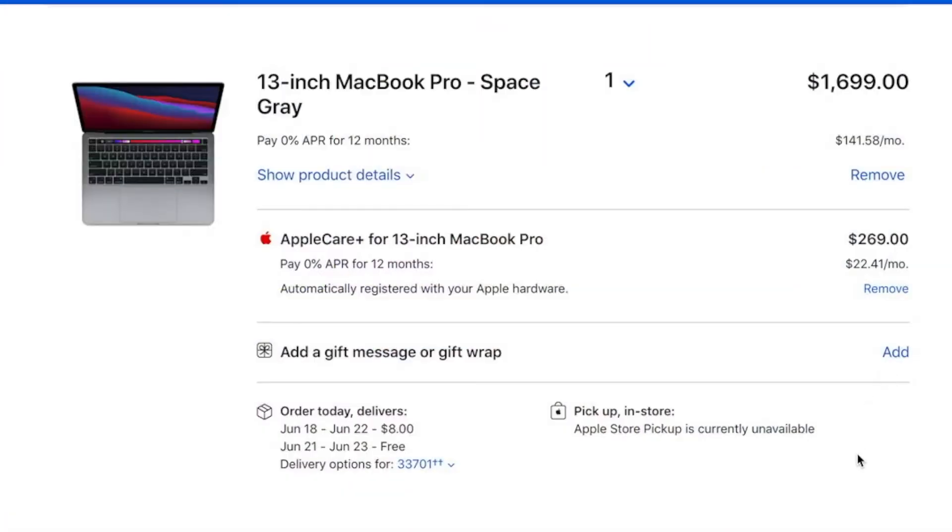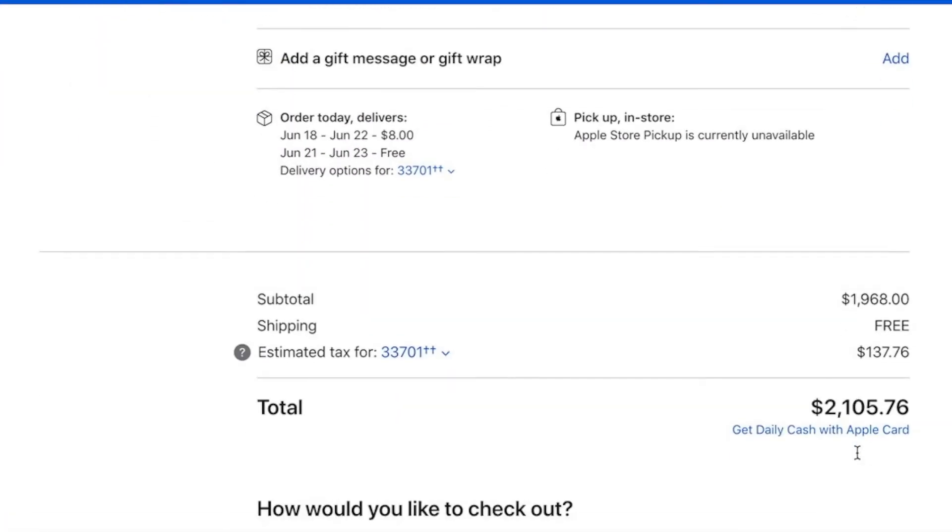These devices are absolutely beastly. To review the cost of these different devices: the 13-inch M1 MacBook Pro came in with AppleCare at $2,105.76.